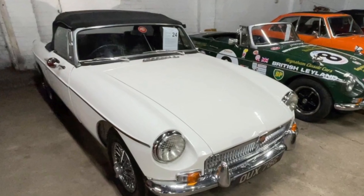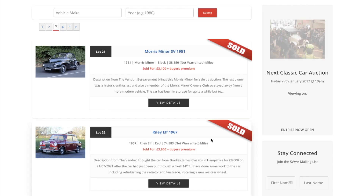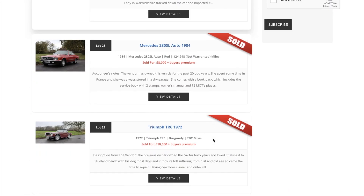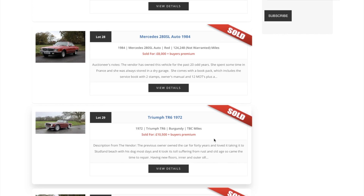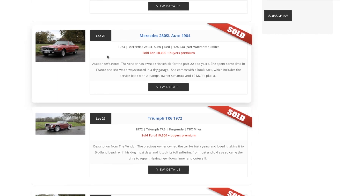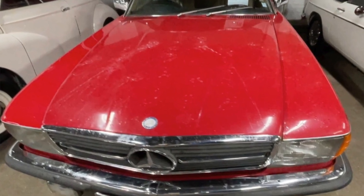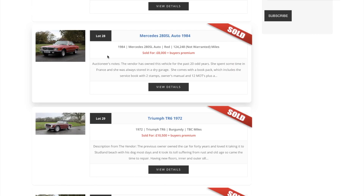I rather fancy this myself — the Mercedes 280SL. Up close and personal it wasn't quite as good as I'd first been led to believe when I saw it last week on our wander about with Owen. Nevertheless, they are very desirable, and £8,000 plus a buyer's premium made it walk today — excellent.